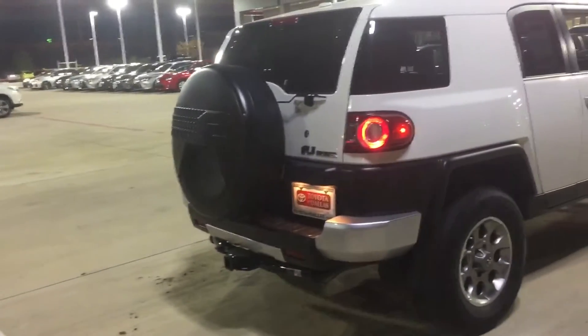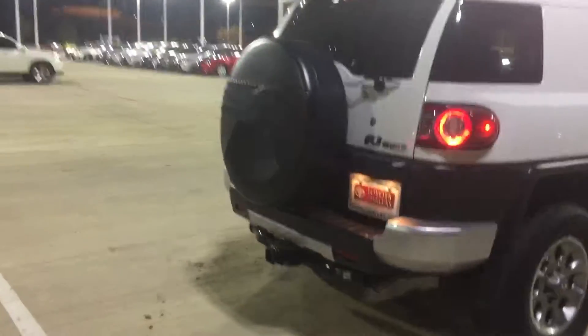It's going to have the towing package also on it. It's going to have the upgraded sound system, the JBL. Also going to have the boom box — not too sure you can see that, it's kind of dark out here.